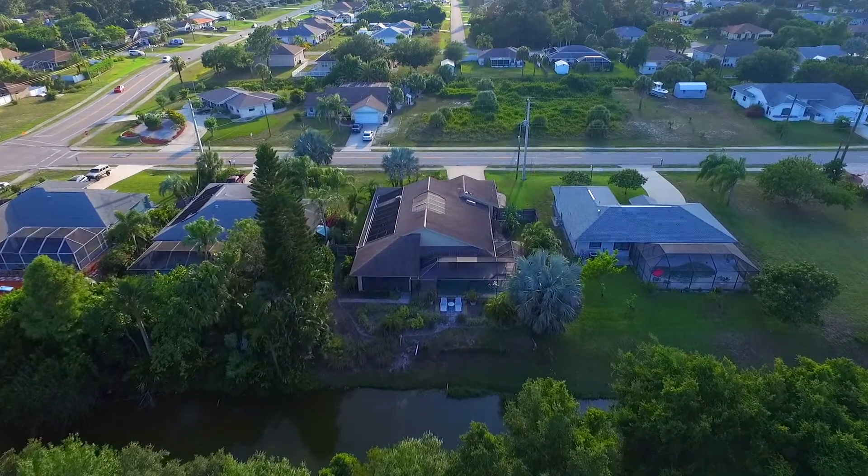This home features a little over 1,800 square feet, has three bedrooms, two bathrooms, a wonderful atrium, and a swimming pool that overlooks the waterway.